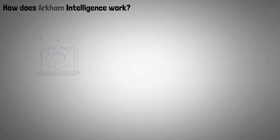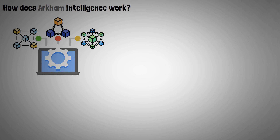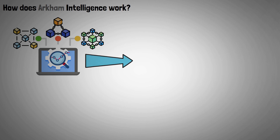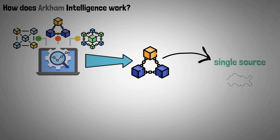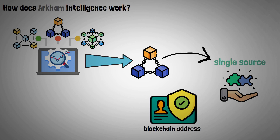The Archim Intelligence platform gathers information from various blockchains in order to conduct a thorough analysis. It then divides this information into information for specific chains by combining it into a single source that can provide any requested data. The identities of the blockchain addresses in the real world are then ascertained using this data.